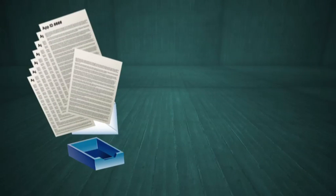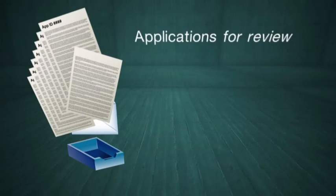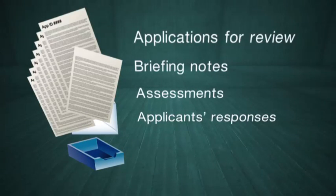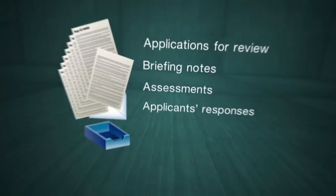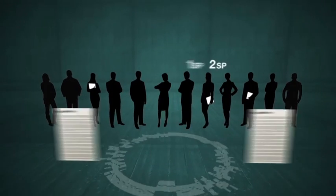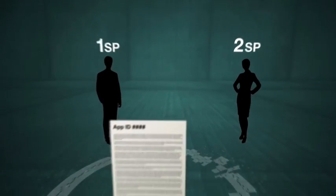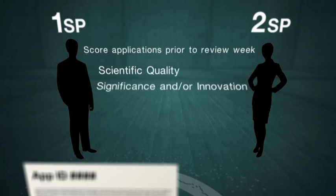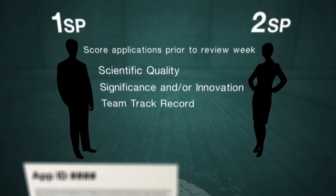Before the panels start in Canberra, panel members will have received membership packages by email, including all applications for review, briefing notes, assessments, and applicants' responses to assessor comments. Membership packages will be individually adjusted for any conflicts of interest. A primary and secondary spokesperson will have already been selected for each application, to assess them and score across three criteria: scientific quality, significance and innovation, and track record of the application team relative to opportunity.